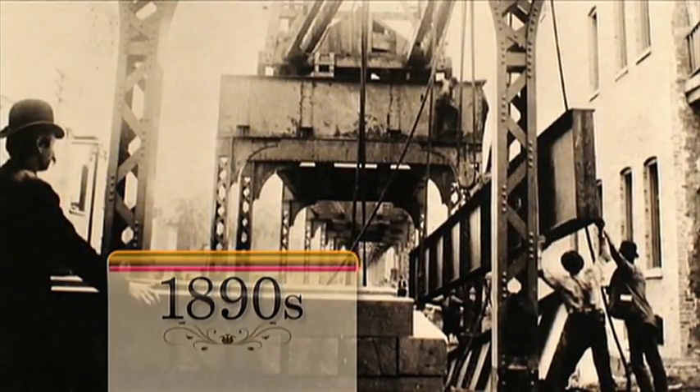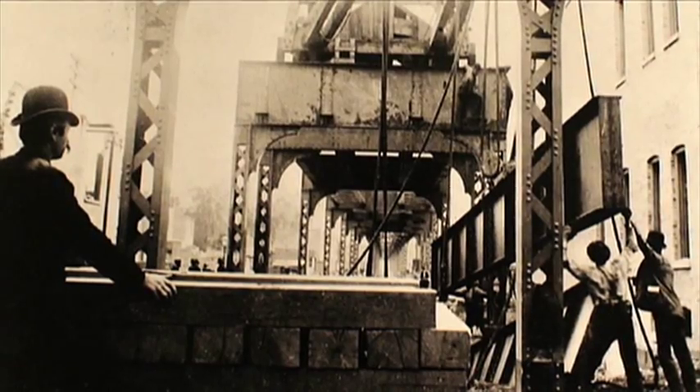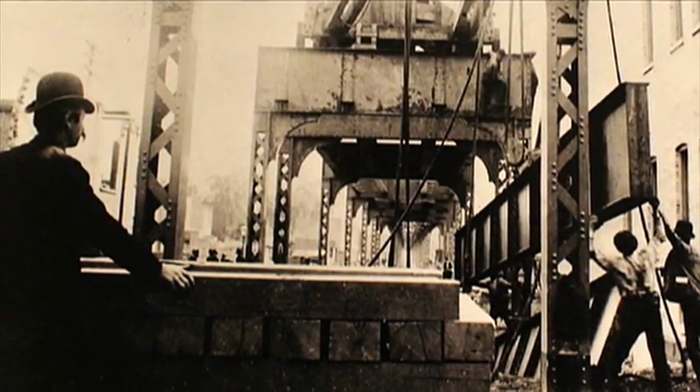The most profound change in public transit in Chicago came in the early 1890s with the construction of an elevated line to the south side. Here, workers hoisted a steel beam for the 35th Street Station. Bowlers served as hard hats for that time.